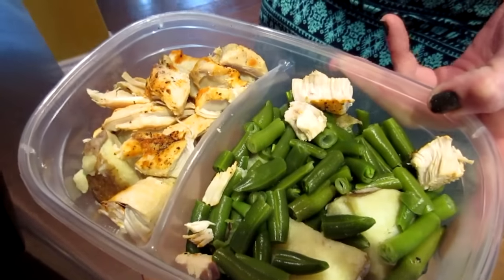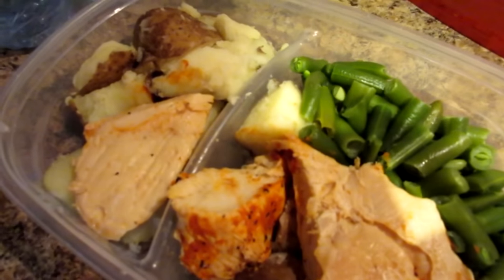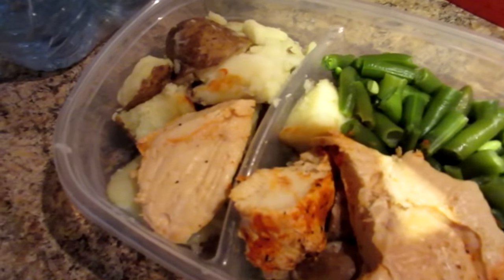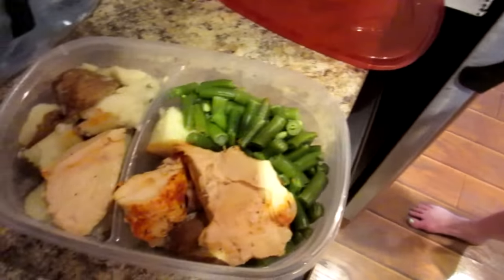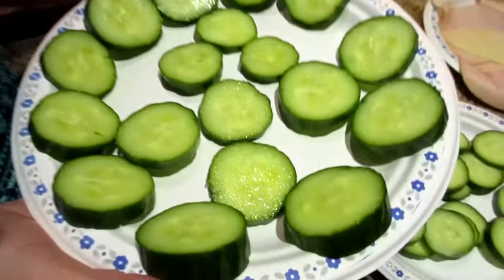The next meal is one cup of green beans, three ounces of chicken breast, and 30 carbs worth of white potatoes. Kyle has double the potato at 60 grams of carbs and a little more chicken. Yes, white potatoes — they work when you're building muscle and we've discovered our bodies can handle them.